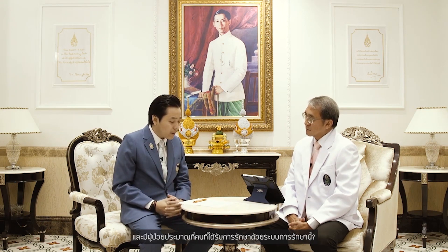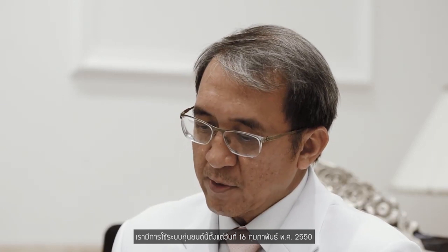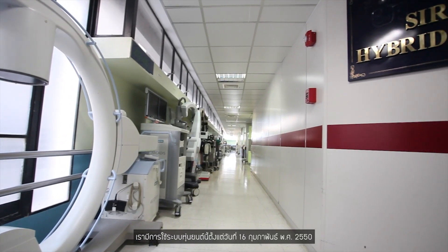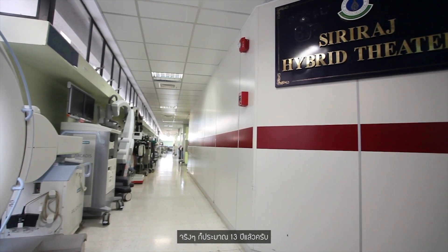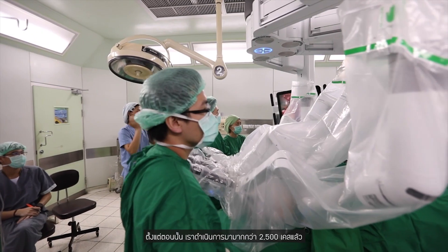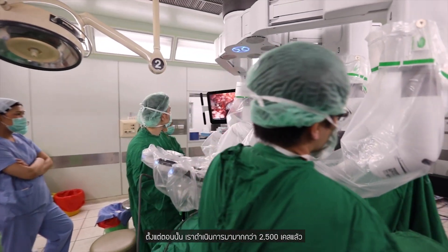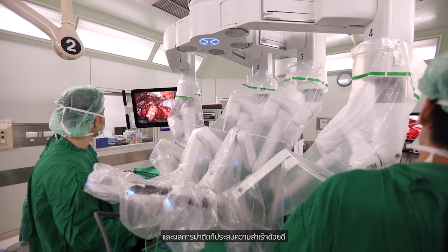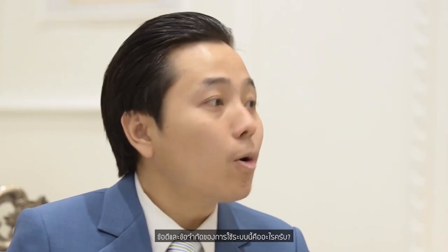How long have you been using the Da Vinci robot, and how many patients have been treated with this system? We have been using this robotic system since the 16th of February 2007, so it's about 13 years now. Since then, we have performed at least more than 2,500 cases so far with successful results.